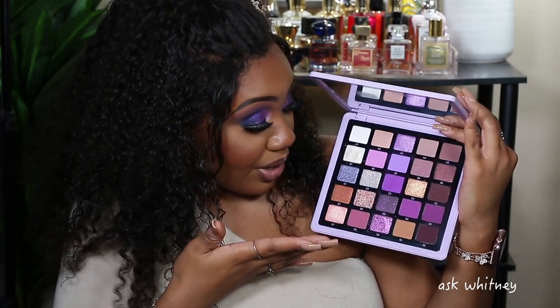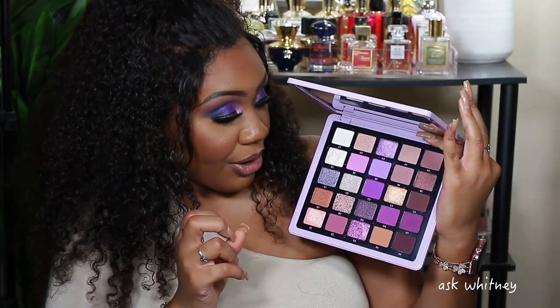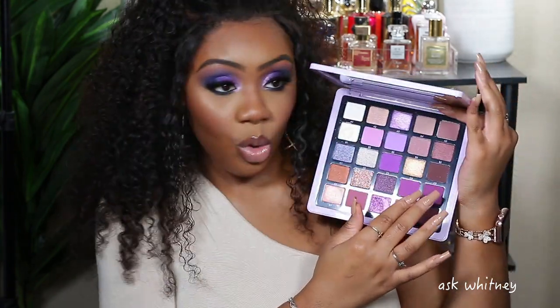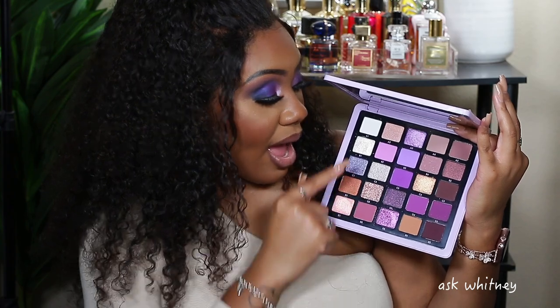Next up is Norvina Volume 5. Norvina loves purple and this palette makes that very clear. I love this dark brown in the corner, the one pressed glitter is beautiful, and we get all different variations of purple — warmer and cooler toned. She again gave a little neutral quad so you can keep it soft. I like that there's a white in there — I'd use it to tone down a shade or change the saturation rather than just putting white on my eyes.